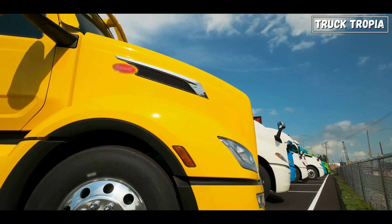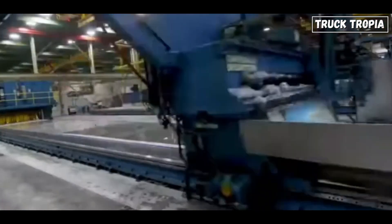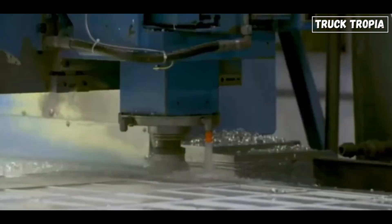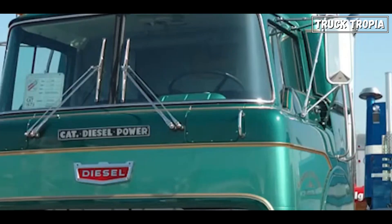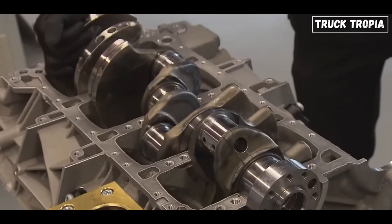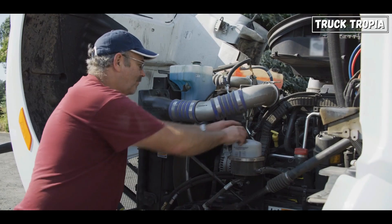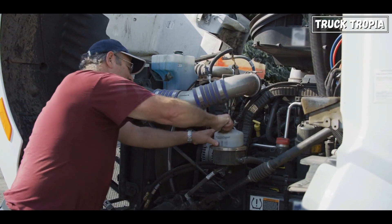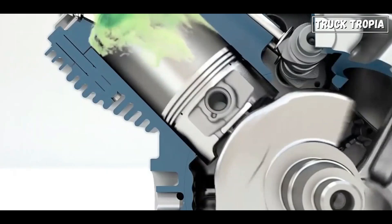Fast forward to 2024 and truck engines have undergone a remarkable transformation. Today's engines boast advanced materials such as aluminum and composite alloys, resulting in lighter yet stronger components. Direct fuel injection systems have replaced carburetors, optimizing fuel delivery and enhancing combustion efficiency. Electronic ignition systems have replaced mechanical ones, offering precise control over ignition timing and improving engine performance.